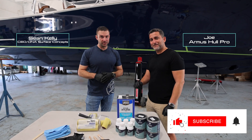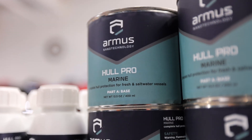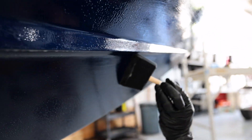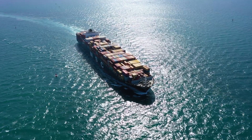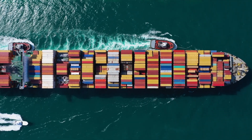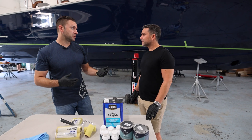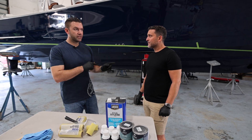I have Joe from Armis Coatings here and we have a very special unique product called Hull Pro. In a few short words, Hull Pro is a nano-formulated performance coating created about 12 years ago in Greece, mainly for the shipping industry. The main reason for it was fuel economy, which is a major factor in shipping. We're now bringing it into the consumer recreational side — commercial really — guys running charters and things like that.